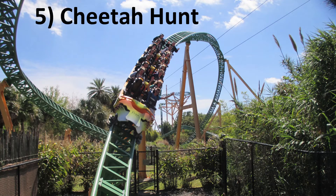Number 5: Cheetah Hunt at Busch Gardens Tampa. Narrowly making the top 5 is this Intamin multi-launch coaster. Cheetah Hunt may not be as forceful as some of the other Intamin coasters out there, but it has several airtime hills and a wonderful setting that makes you feel deep within the jungle.